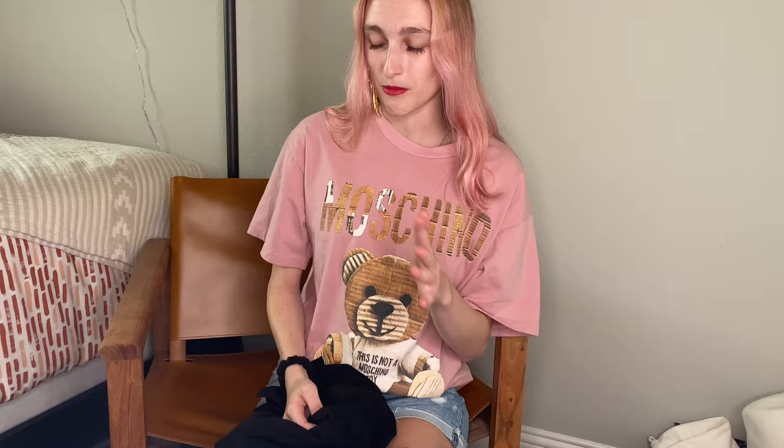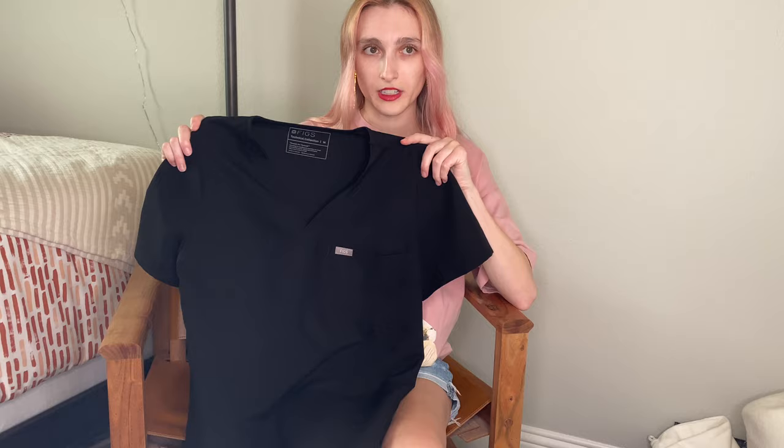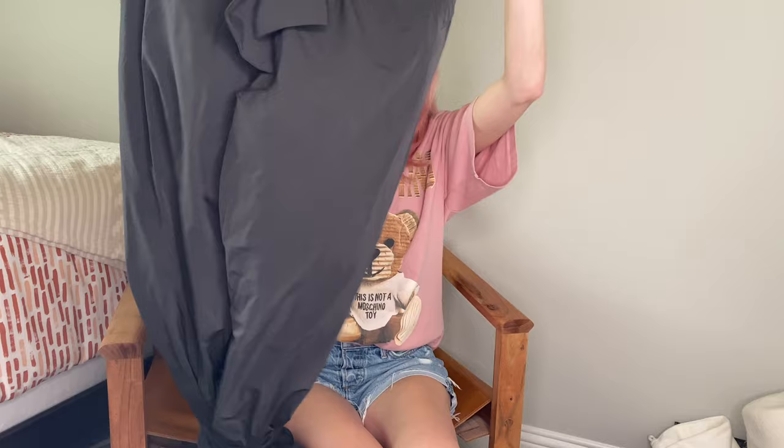Everything is just piled here on my floor, so there's no specific order. First things first, it's a scrubs brand called Figs — it's a very popular scrub brand right now. That's the only scrub brand we pick up. This is the black top, short sleeve. We have the matching bottoms somewhere — once I find them, there's another pair of pants.